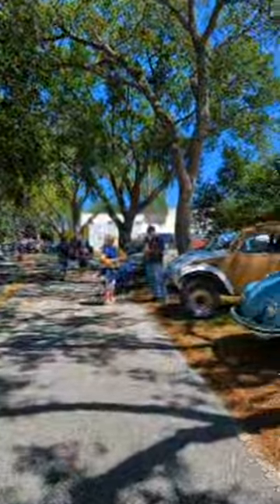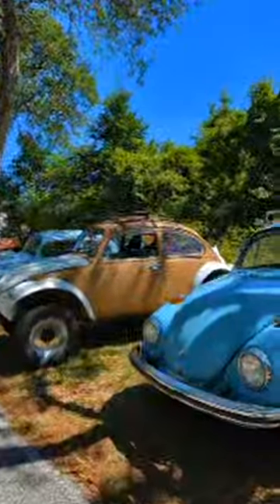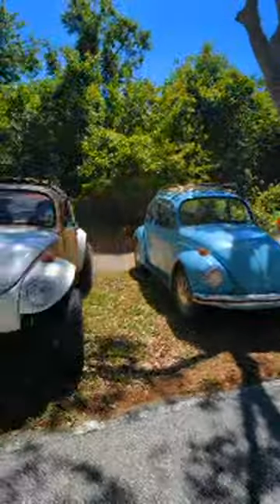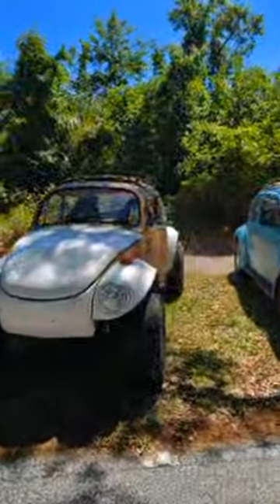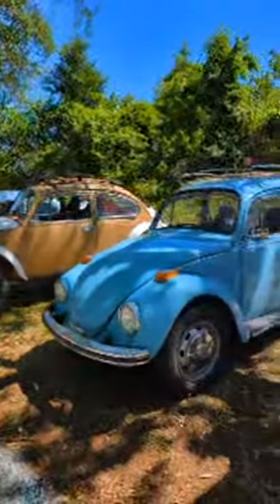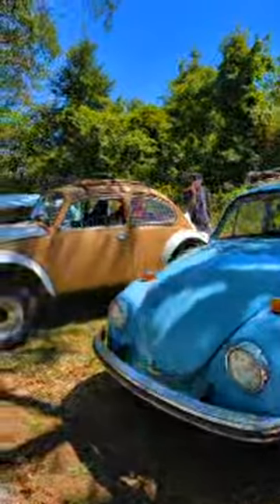You gotta take a look at that squareback. Our buddy Alan and his wife Alex — so this is Alex's car here, and Alan's Baja over here. Love hanging out with these folks — the good people have a sweet black lab.